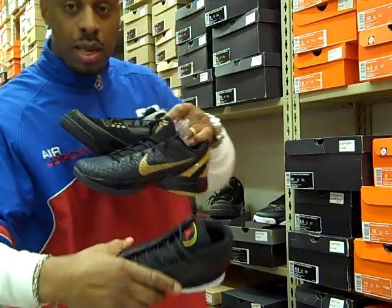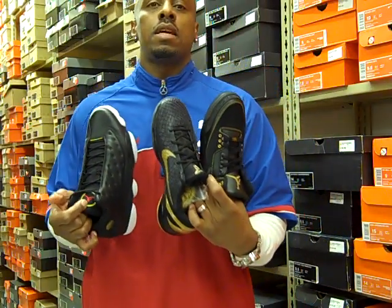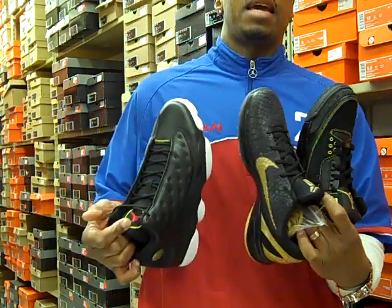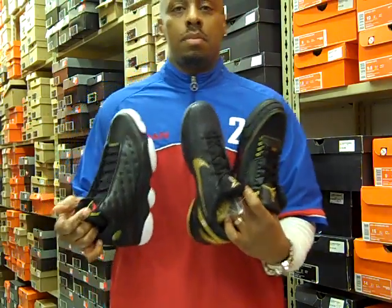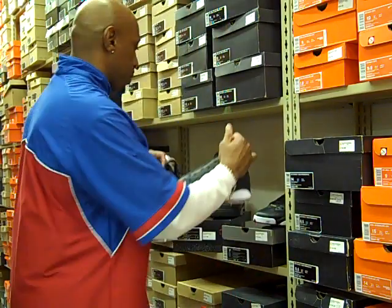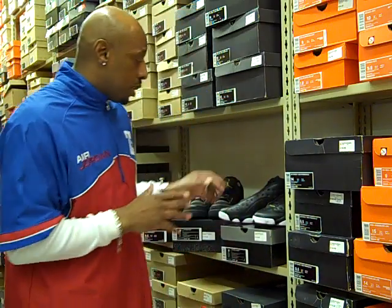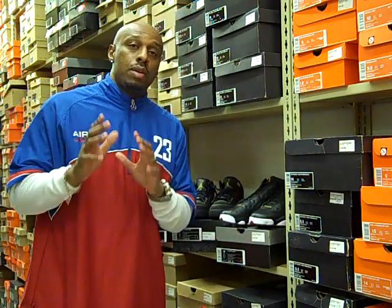Now we've got all three of these coming at you — February 26th, at Mr. Allen's, Telegraph and I-96, and Southfield Road and 10 Mile. Check those spots out if you're having a hard time finding these three kicks. Or hit me up — I'll see what I can do for you as far as trying to purchase these shoes. I just got the information on them, so I'm bringing you another exclusive video on if you're trying to cop any one of these three shoes — you're having a hard time finding where they're going to be, or if you think your spot is going to be sold out.